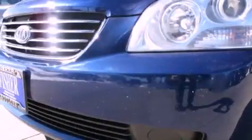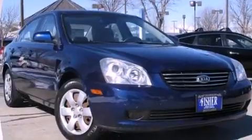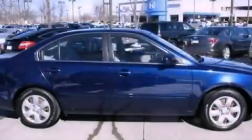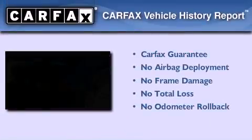With an EPA estimated rating of 34 miles per gallon on the highway, it doesn't compromise fuel efficiency for size, comfort, or fun. Not to mention that this Kia qualifies for the Carfax Buy Back Guarantee.